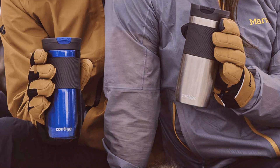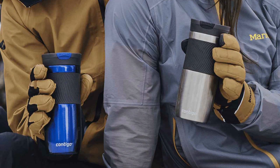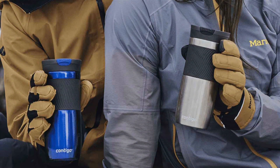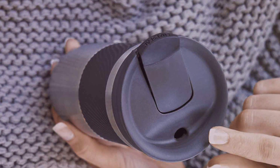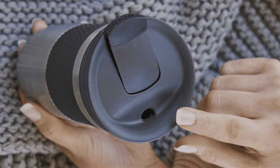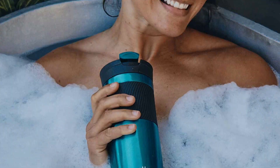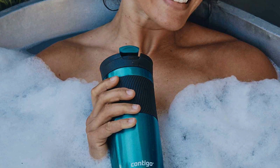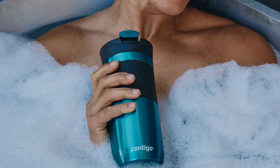Durability is a given with this mug. It can handle the daily knocks of commuting or outdoor adventures without showing wear and tear prematurely. Its capacity to keep drinks hot for up to 7 hours or cold for up to 18 hours makes it an all-day versatile choice for any season. In terms of usability and effectiveness, the Byron ranks highly. It's easy to clean, and its performance in temperature retention tests confirms its place as a top performer in the thermal mug market.